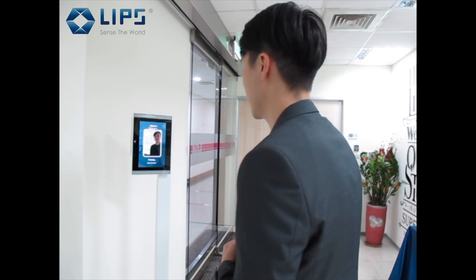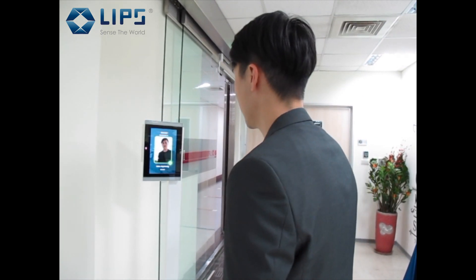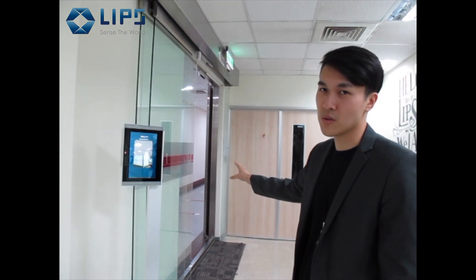We'll have a quick demonstration. The first demonstration is to show the speed of recognition. You can see it's very speedy. When it recognizes me, the door will automatically open because we have a connection to the doors.